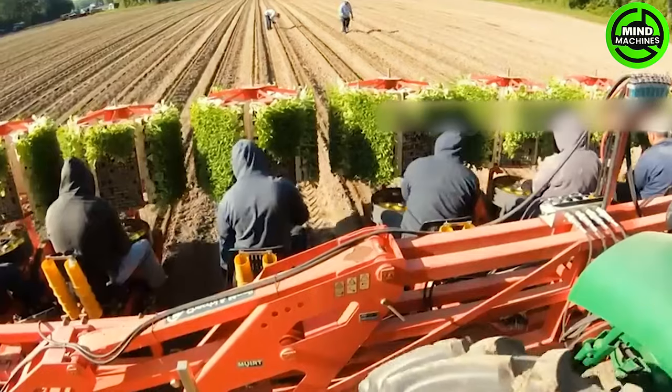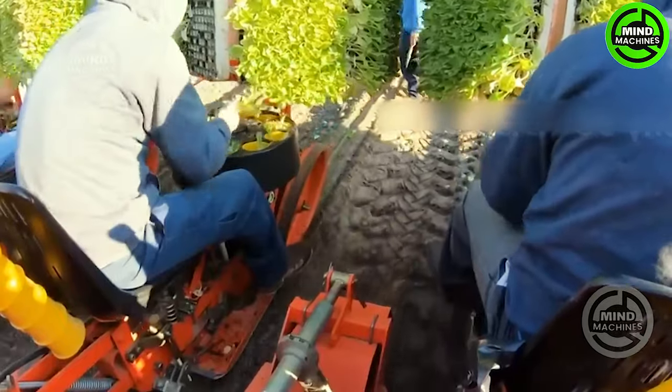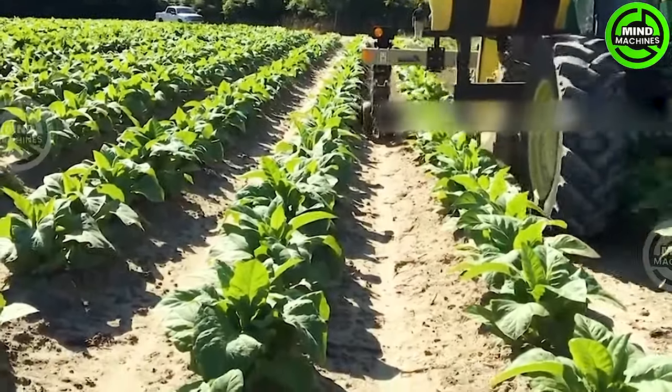After approximately 7 weeks in the nursery, these seedlings will commence a new growth cycle. Thanks to the presence of modern agricultural machinery, farmers can almost entirely eliminate manual contact with the ground during the planting process.